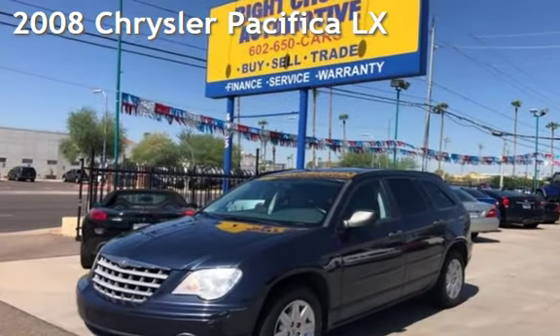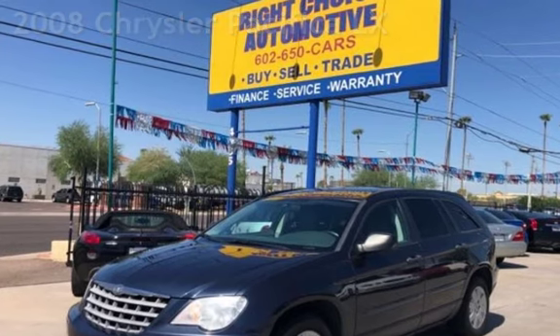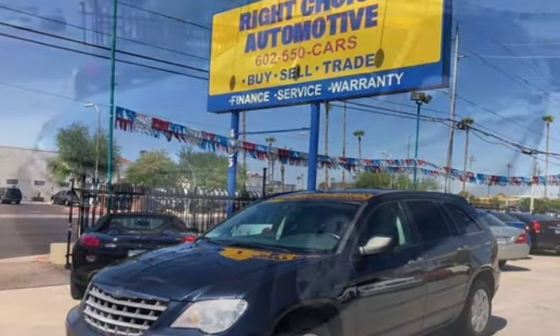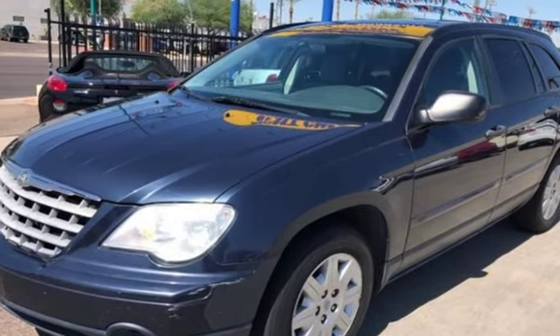Presenting a pre-owned 2008 Chrysler Pacifica LX. This four-door wagon has a six-cylinder, 3.8-liter V6 engine, with front-wheel drive and an automatic transmission.